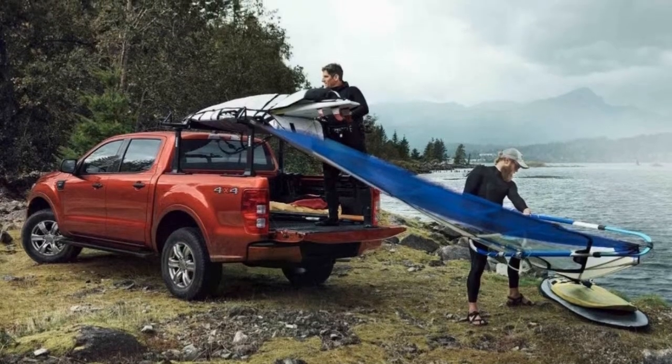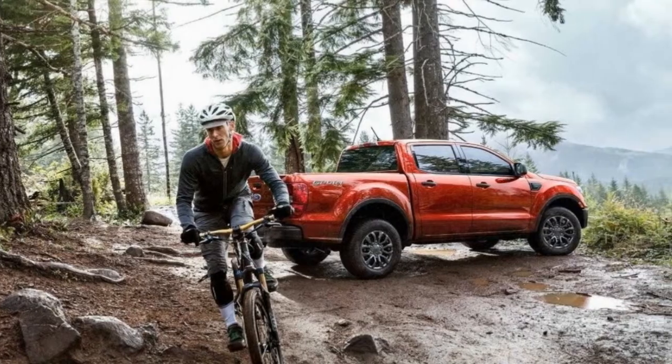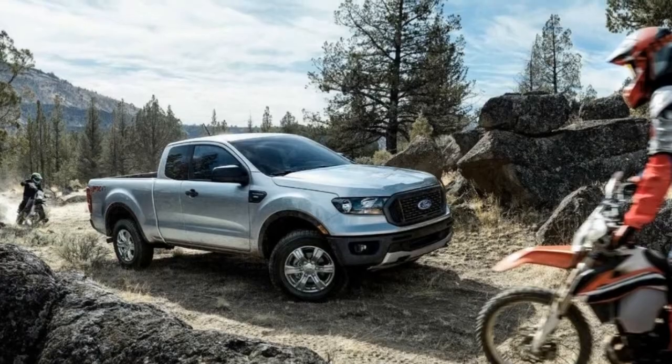Although tuned for more adventurous activities, the FX models have a ride height that remains the same, as Ford engineered the entire Ranger lineup to qualify as high riders. Taking a page from the Raptor playbook, the Ranger FX4 also comes with a terrain management system to optimize off-road travel.